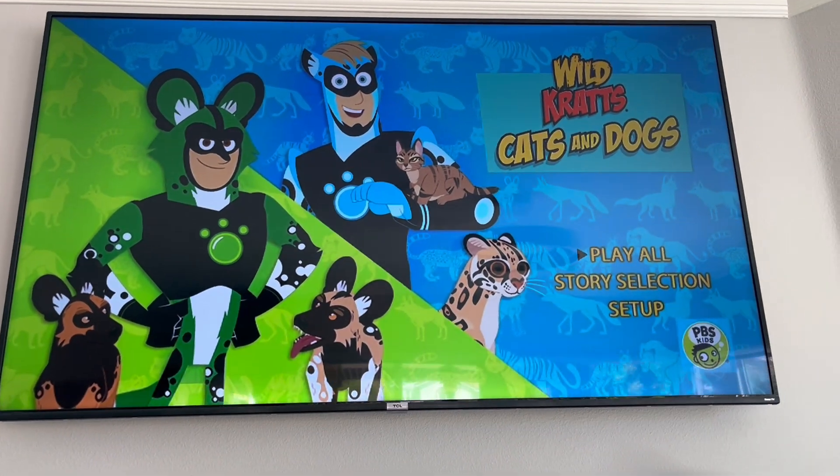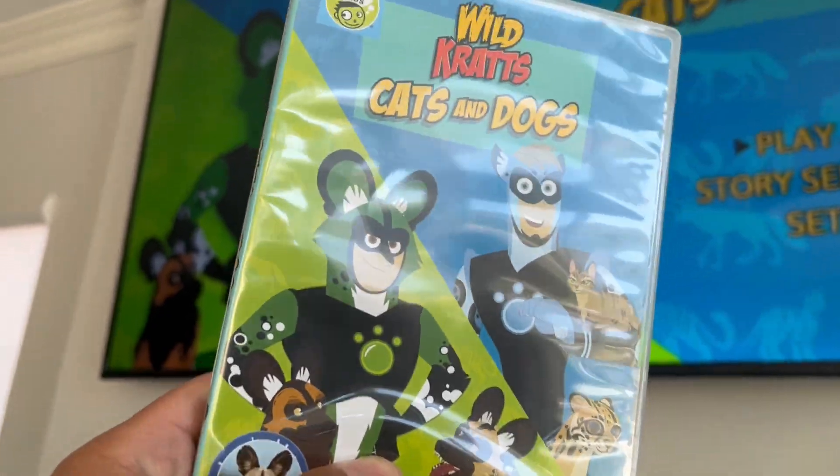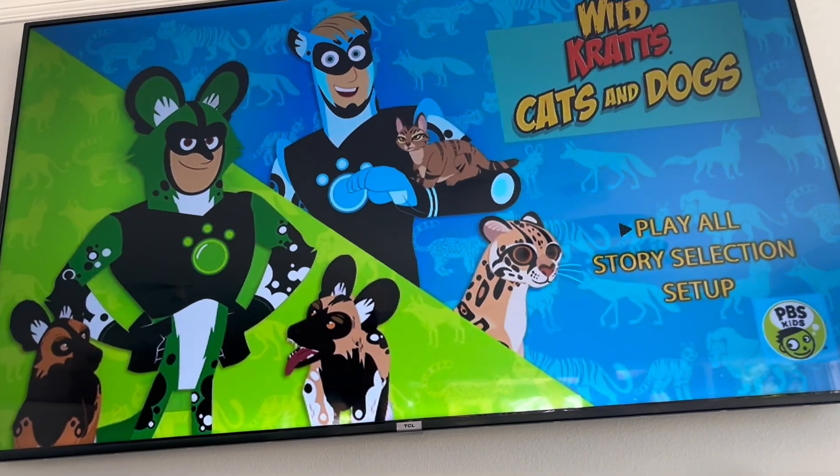Hey everyone, I have your Wonder Pet Wiggle here today. I'll be doing another DVD menu walkthrough. This time it's the 2021 DVD of Wild Kratts Cats and Dogs. This DVD menu walkthrough was requested by Avery Stone.